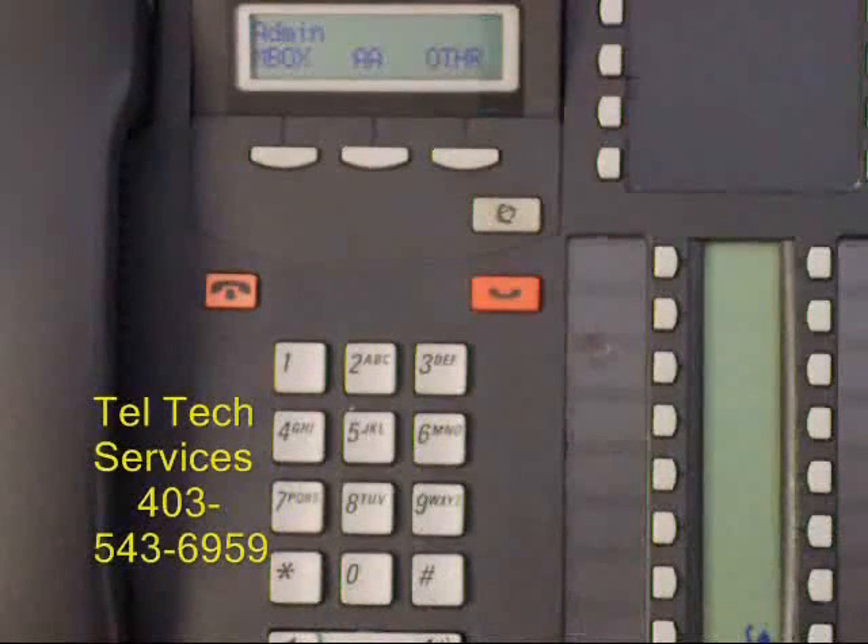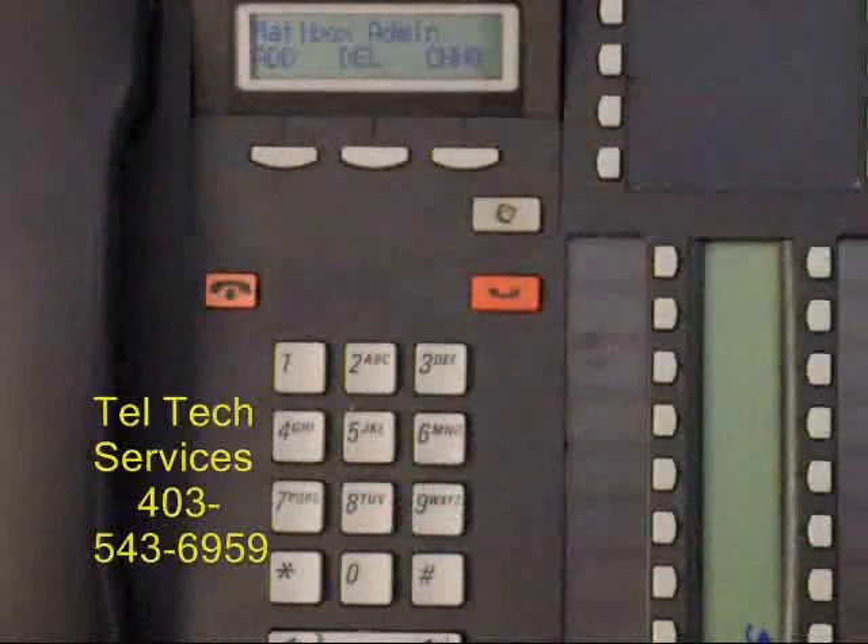The screen will ask mailbox, auto attendant or other — press mailbox. Then it asks if to add, delete or change — press change.